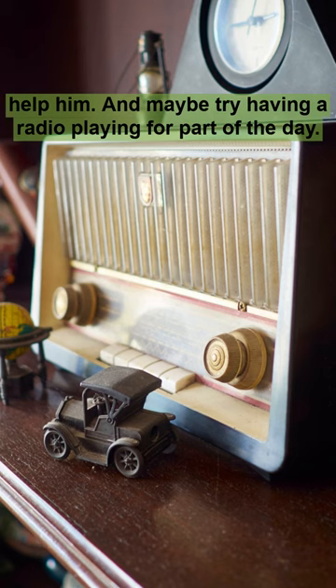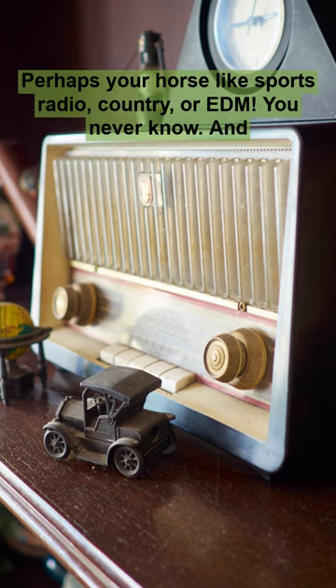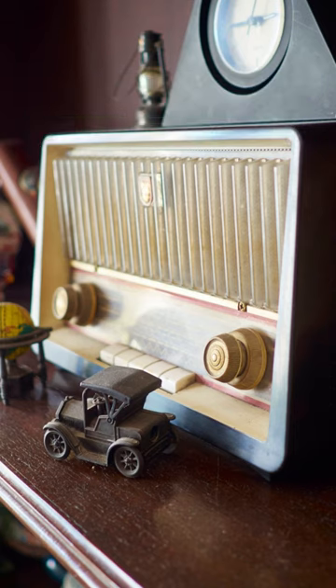Maybe try having a radio playing for part of the day. Perhaps your horse likes sports radio, country, or EDM — you never know. And what are some of your ideas?